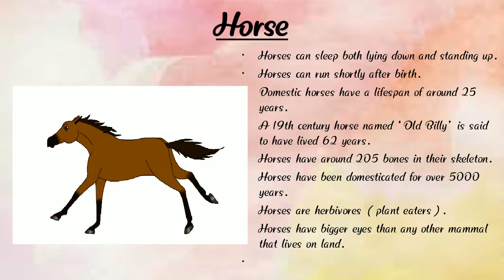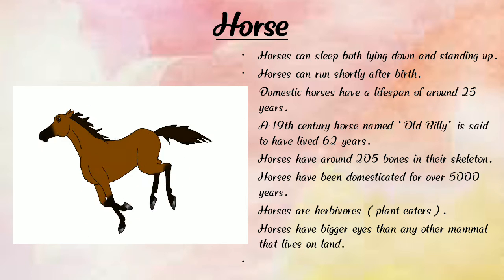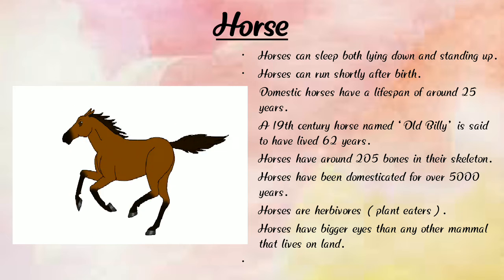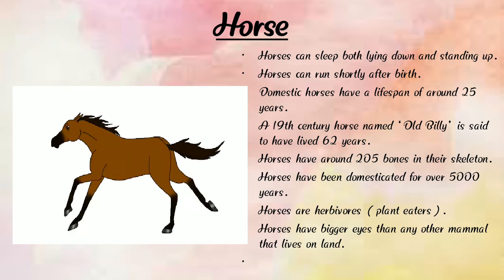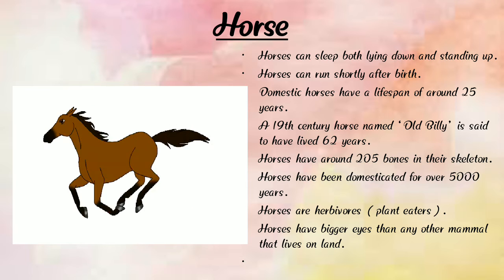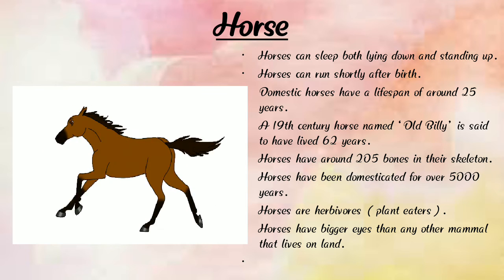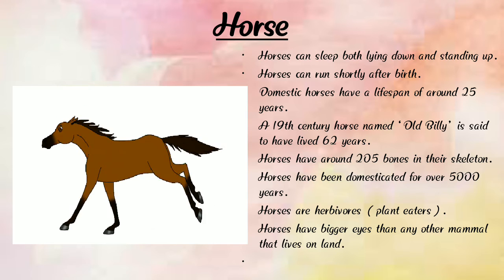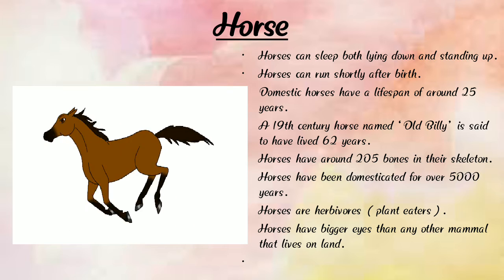Horses are herbivores, meaning they eat plants and grass. Horses have bigger eyes than any other mammals that live on land, and horses can run very fast.